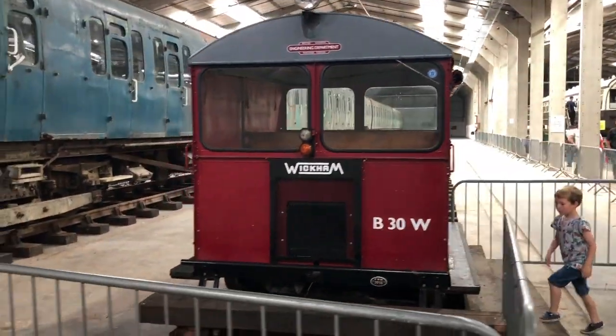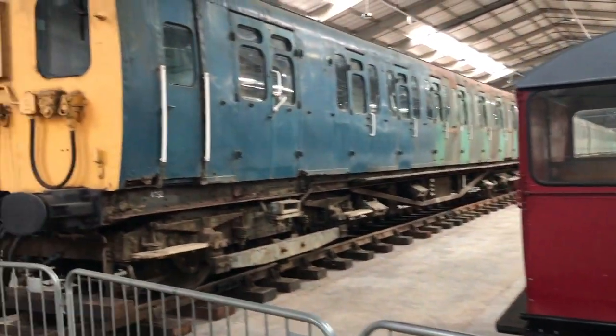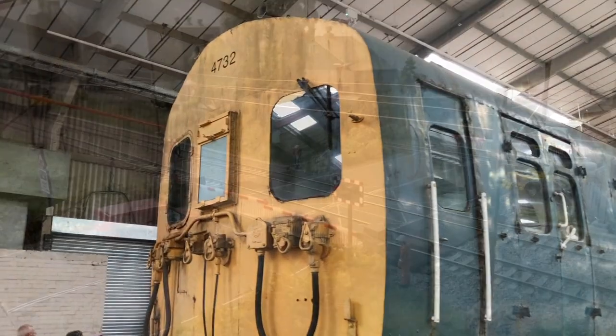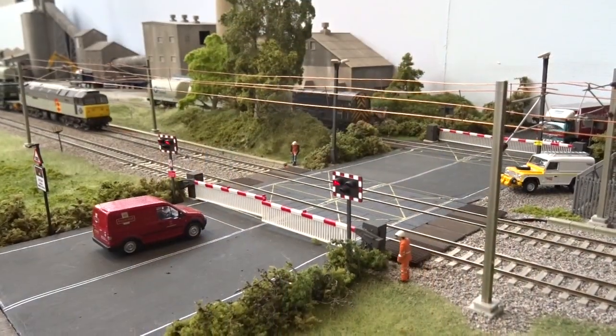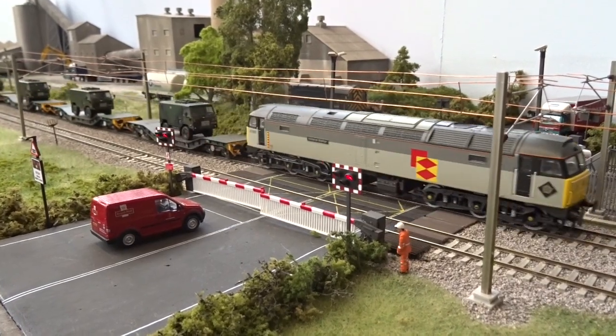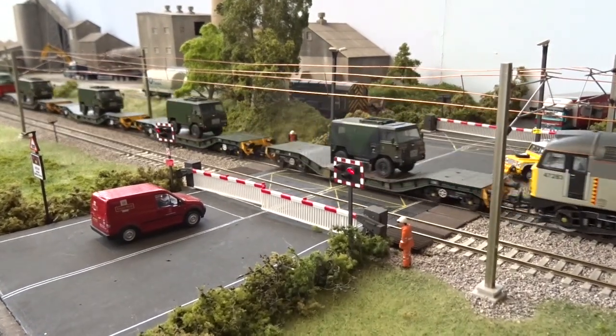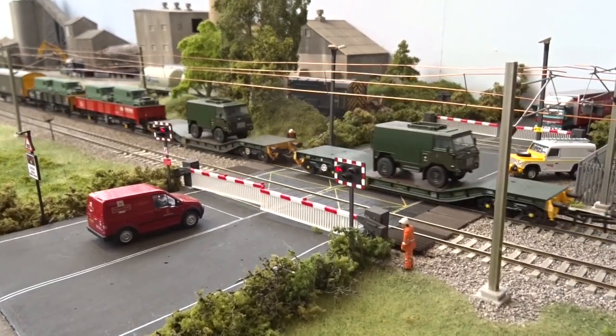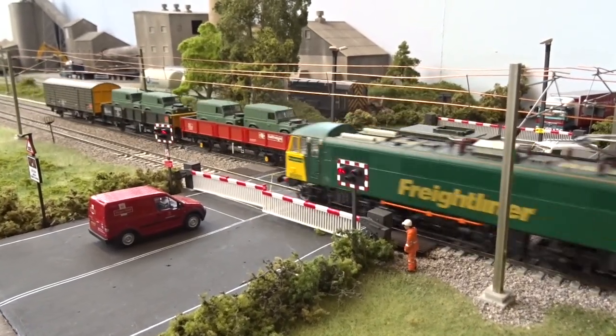Hornby Magazine's double-legage West Coast mainline-inspired exhibition layout proved popular amongst visitors, with a steady procession of locomotives and rolling stock portraying the mid-90s to mid-2000s period. Here, a Rail Freight Distribution livery Class 47 passes over the level crossing with a military working, as a Freightliner service hauled by a pair of Class 86s passes in the opposite direction.